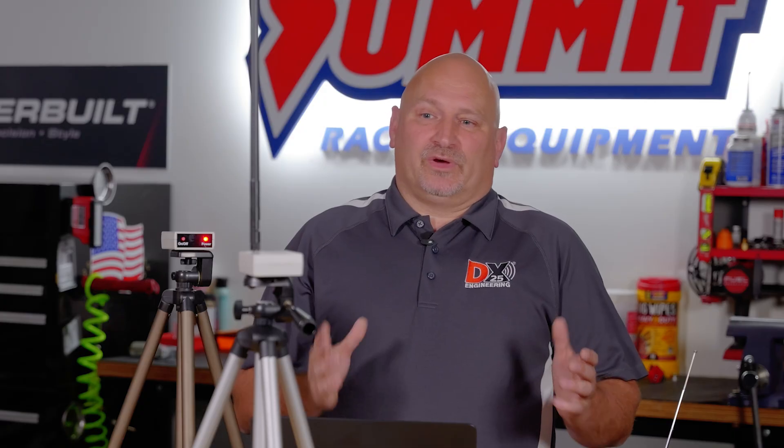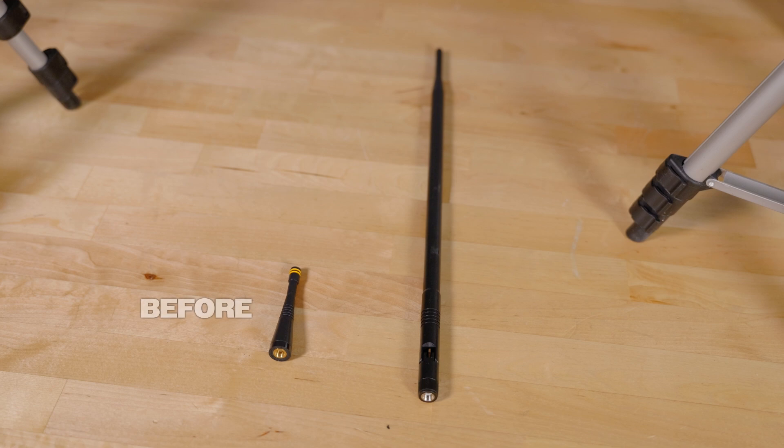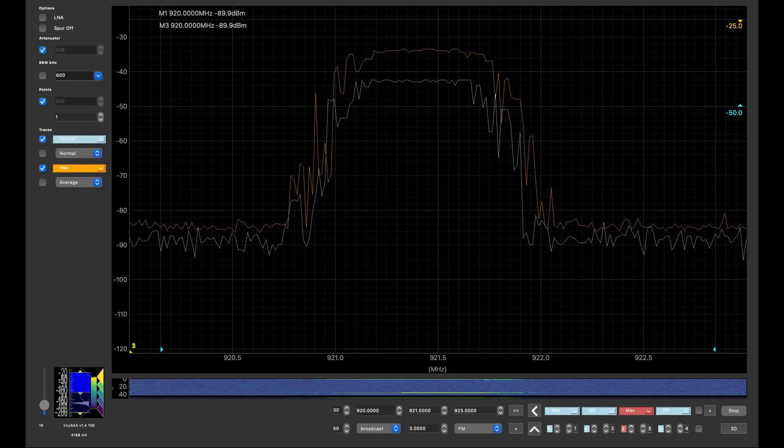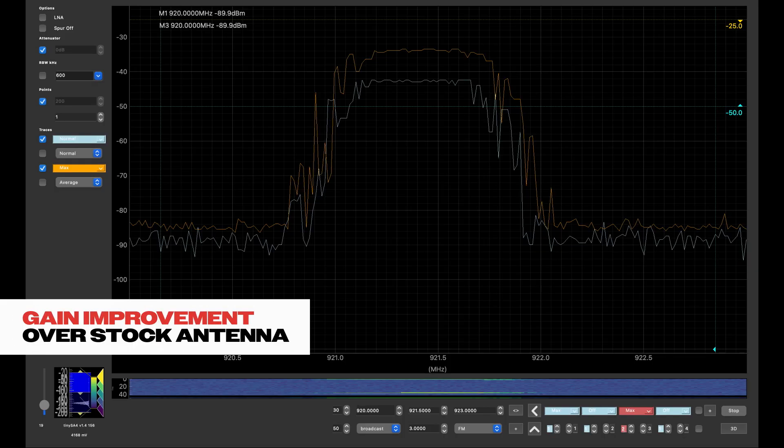The first problem was that the farm tech equipment came with a small 2dBi antenna — it doesn't have a lot of gain. The first thing we did was get higher gain antennas that will take your signal and get it where it needs to be, making it appear louder to the receive unit.